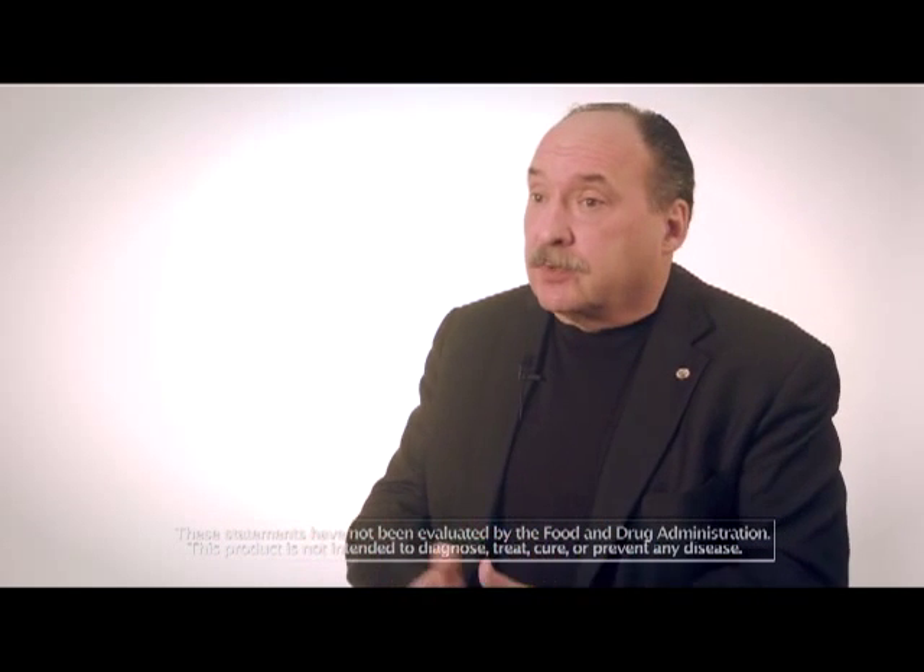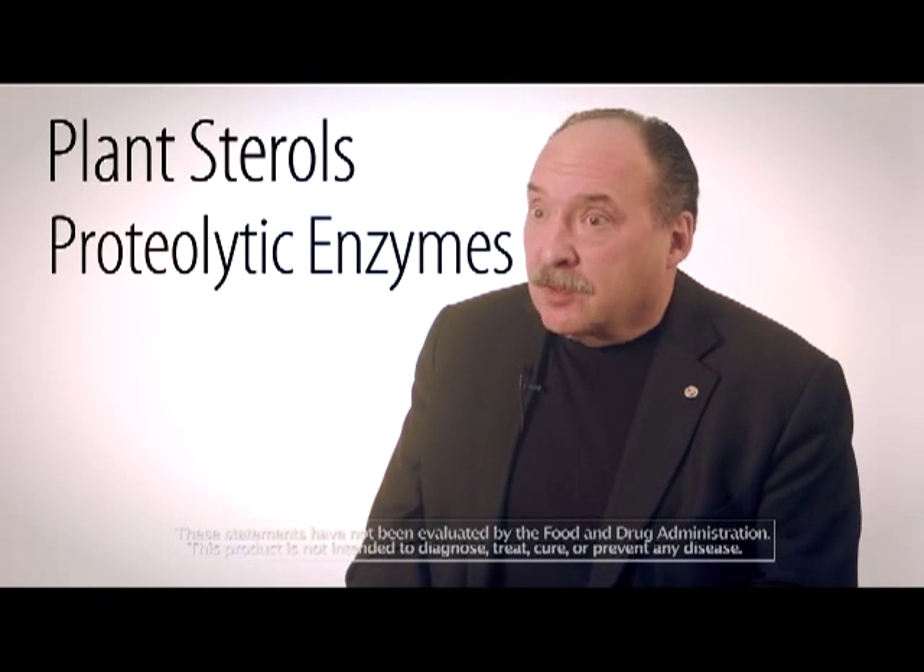DOMS comes from overexertion of the muscles, and you have an associated overproduction of certain proteins that you can link directly to that if you were to do a test. You also have inflammation going on in the body and an increase in oxidative stress. That's where our plant sterols and proteolytic enzymes come in as key factors.